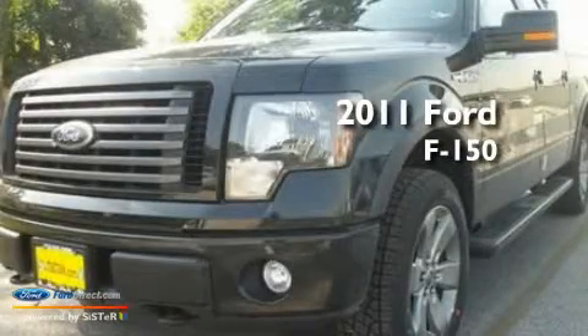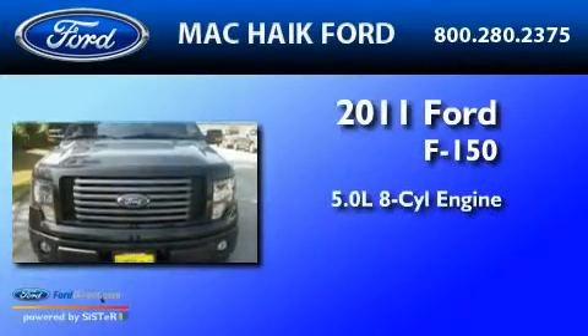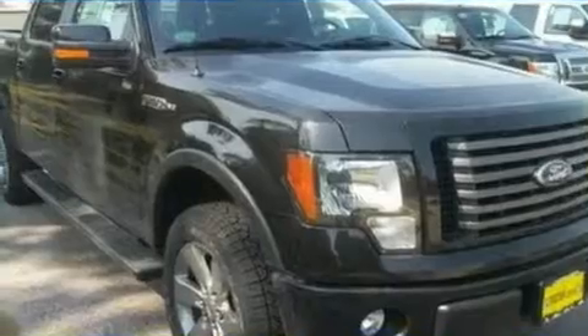This is a brand-new 2011 Ford F-150. It has a 5.0-liter eight-cylinder engine, a six-speed automatic transmission, and four-wheel drive.